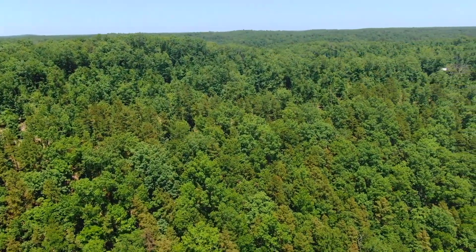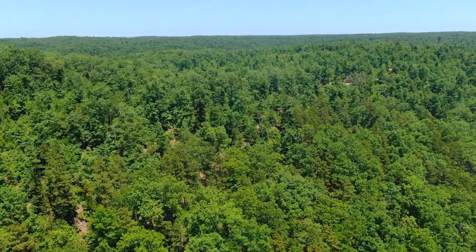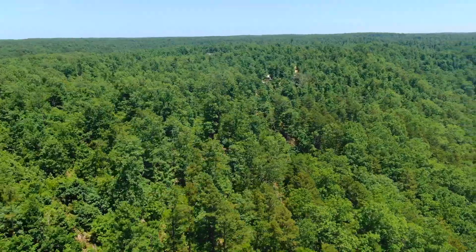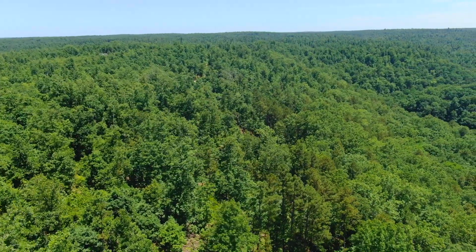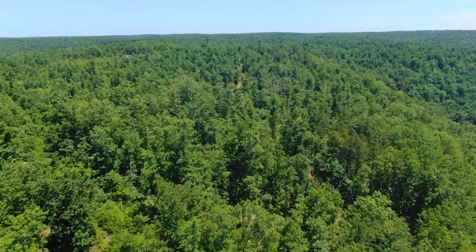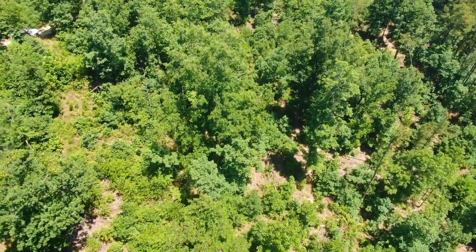If you look at the topo map, the north part of the property has a good-sized usable level area toward that north side. Even the average fairly large building site is about a quarter acre, and you've got probably close to two acres of fairly level ground on that north side. Now we're looking kind of easterly over the property — level area on the left, gets steep on the right. In the distance we can see that gravel road, and there's a level open area on the property.